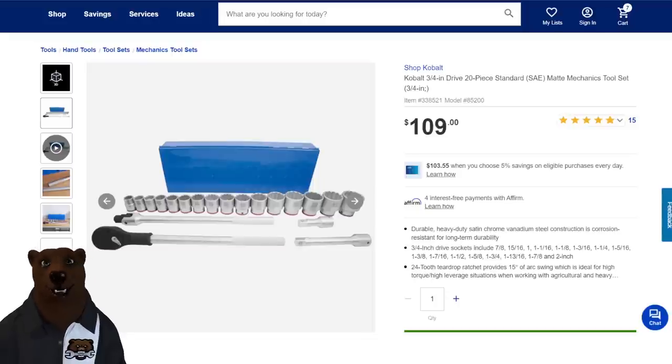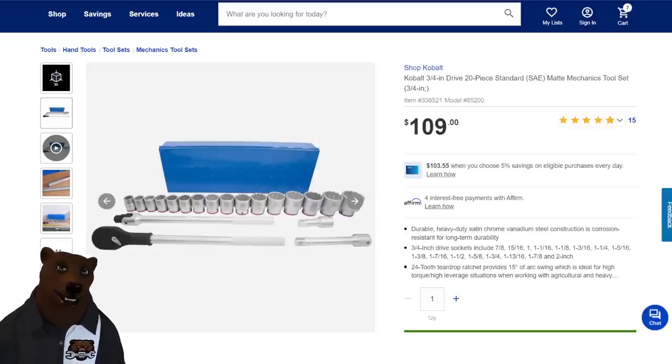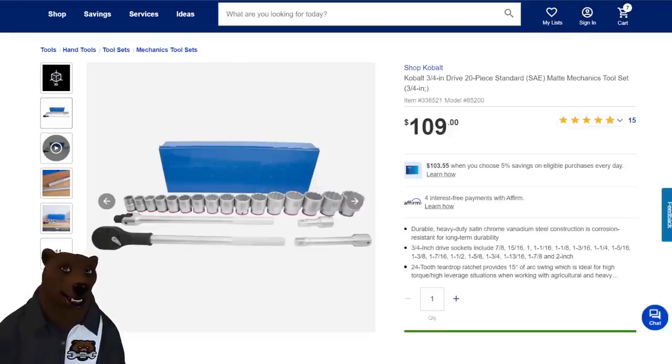Last but not least over at Lowe's — check this out. We've got a Cobalt set. You're looking at it thinking it's a basic set, not a lot of parts, why is it $109? That's like half price on this set. Because this isn't a half-inch or three-eighths — this is a three-quarter-inch drive set. These are the big boy sockets with ratchet, breaker bar, extensions, and the box. $109. This thing goes all the way up to a two-inch socket. No joke.